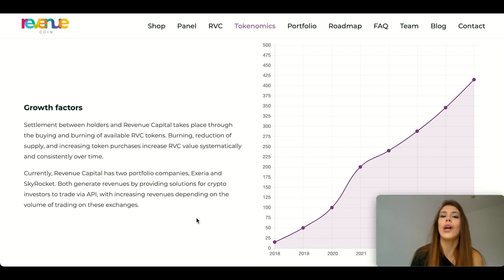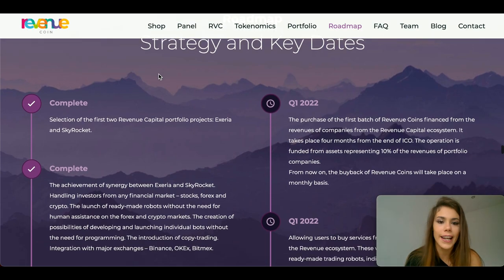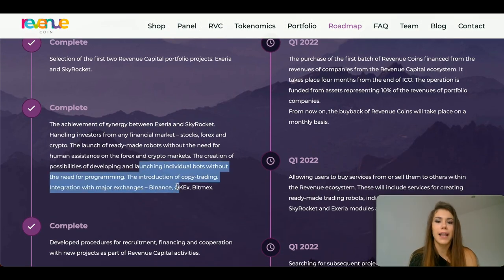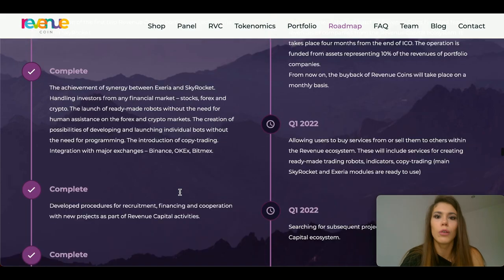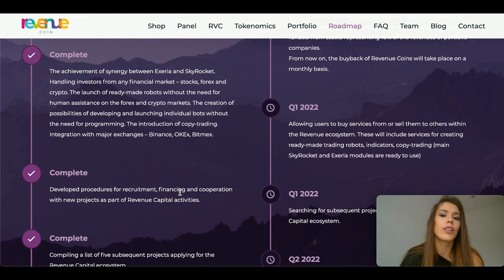Let's have a look at their roadmap, which includes listing tokens against major trading pairs on popular digital asset platforms like Binance, Coinbase and KuCoin. Traders who are familiar with new coin listings on exchanges understand that such events and developments affect the price of crypto assets.